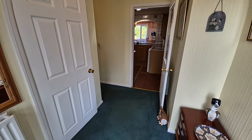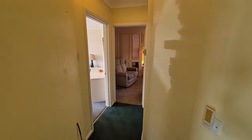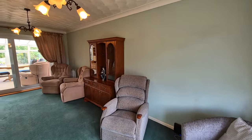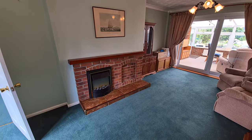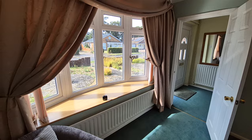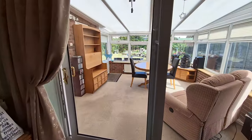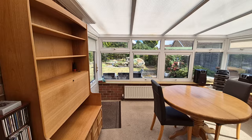We head indoors straight into the entrance hall, which continues around the corner with doors off to the various rooms. Heading into the lounge, this is a good size room. We have a brickwork fireplace currently with an electric fire in situ. The property is UPVC double glazed throughout, with a bow window to the front and a large double glazed sliding patio door to the rear.